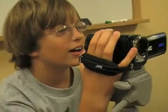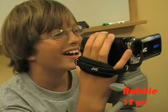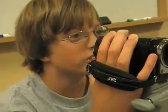Behind the camera, there's Robbie. I'm taller than Robbie by 2 inches. I'm like almost 60 — he's almost 63, I think. We're best friends.